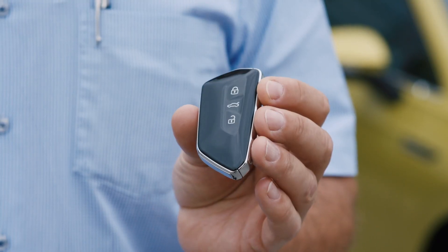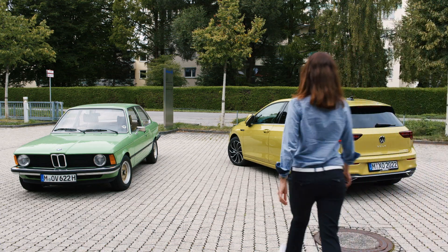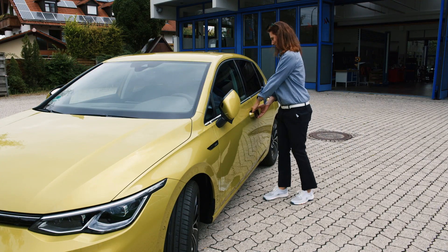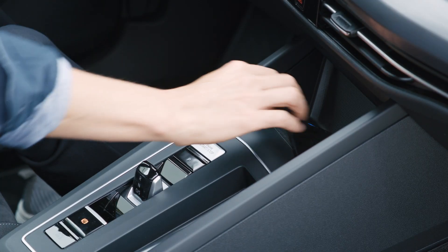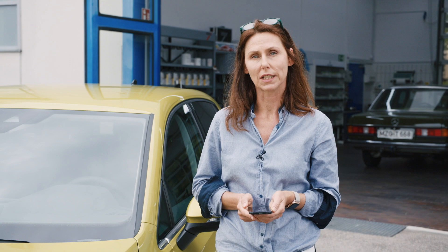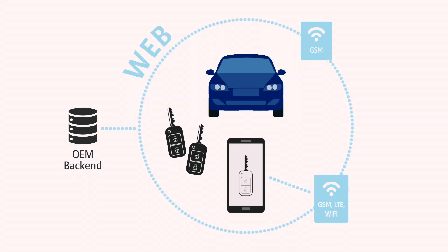Today we have pure electronic keys which work without any mechanical devices, remotely. The new generation of vehicle key becomes an application on smartphones — the car user can open the car door and start the engine with their smartphone, without having a physical key in their pocket.